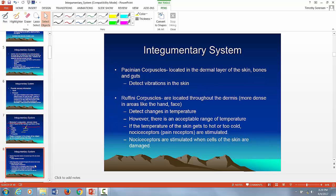Pacinian corpuscles are located in the dermal layer and respond to deep vibration. For example, if somebody punches you, that causes a shock wave into your body, and that shock wave activates these Pacinian corpuscles.